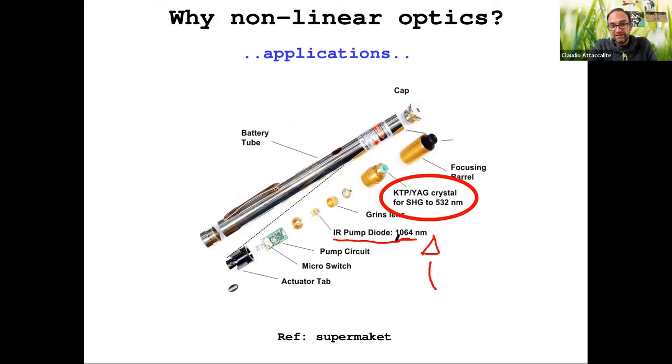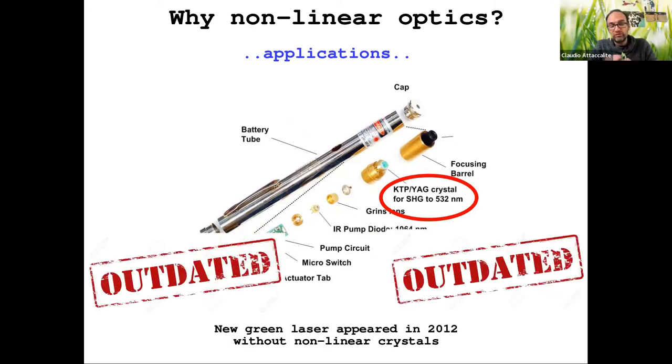Time has passed, so the green laser pointers you can buy in supermarkets are no longer made this way, because in 2012 a green laser was created directly and we no longer need a non-linear crystal. But this was just to give you an idea of a simple commercial application of non-linear optics.